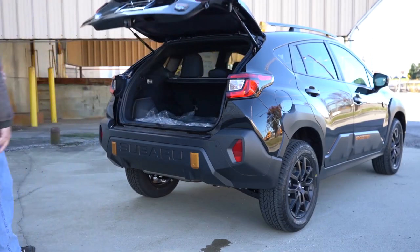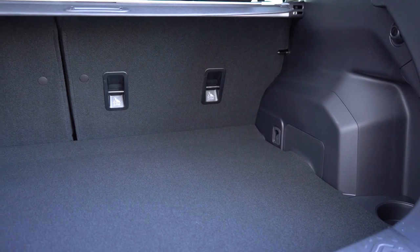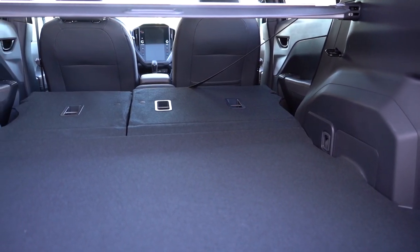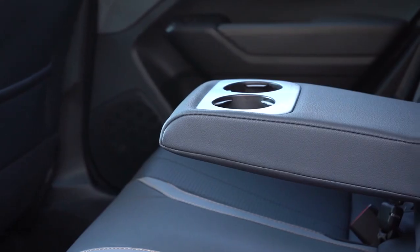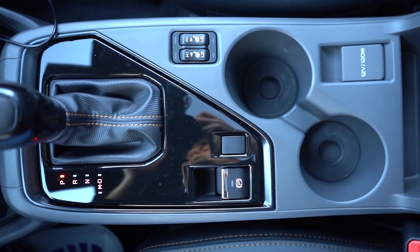The Subaru Crosstrek presents a challenge for those needing ample storage. With only 19.9 cubic feet available behind the rear seats, it trails behind several competitors in this area. The vehicle's door pockets and cup holders are equally constrained, making it difficult to accommodate larger items and bottles.